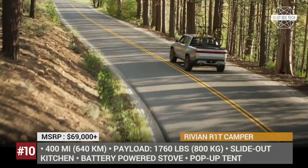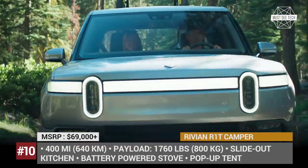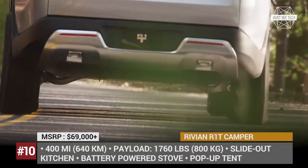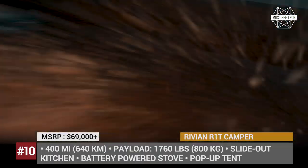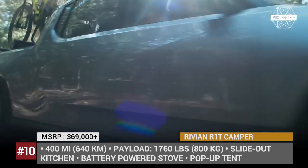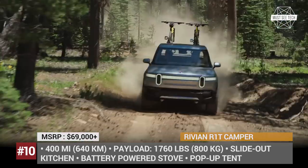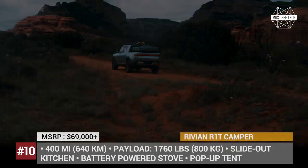Rivian R1T Camper. Marketed as the world's first all-electric adventure vehicle, the R1T pickup lives up to this status with a new camping kit presented by the company at the Overland West Expo. The 5-passenger truck utilizes the stock gear tunnel offered on each vehicle and hides a slide-out kitchen unit in there. The camp stove is directly powered by the car's battery, needing only 20 kWh – or 11% of the truck's max capacity – for a week of cooking.